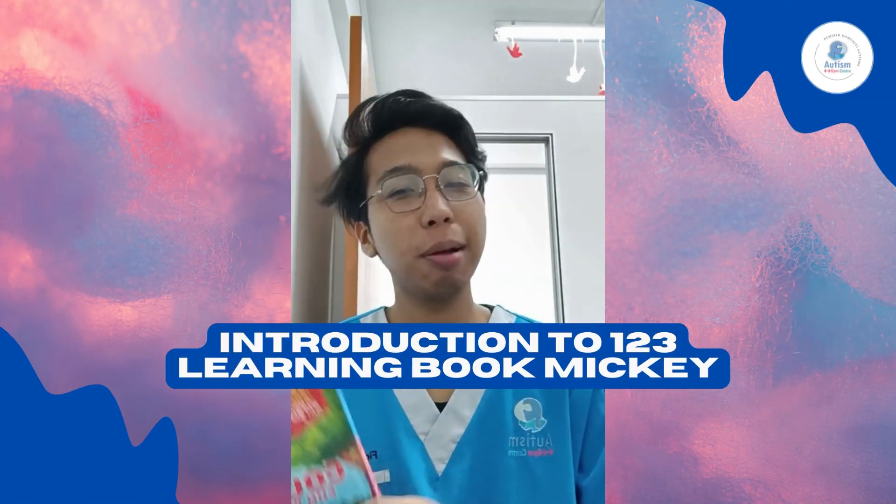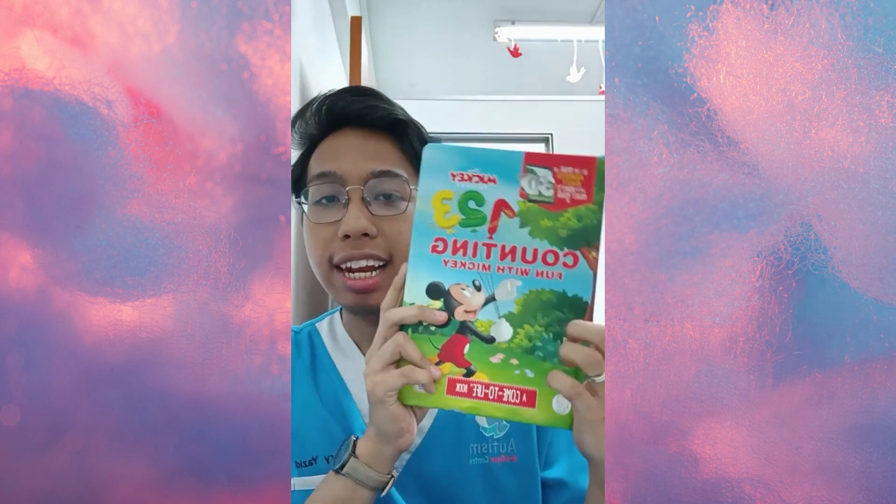Hi, this is teacher Fikri and today I'm going to show you how to play with the 123 Learning Book Mickey Mouse. So let's go!